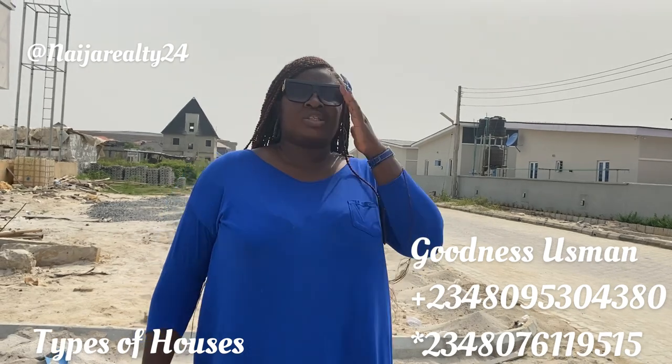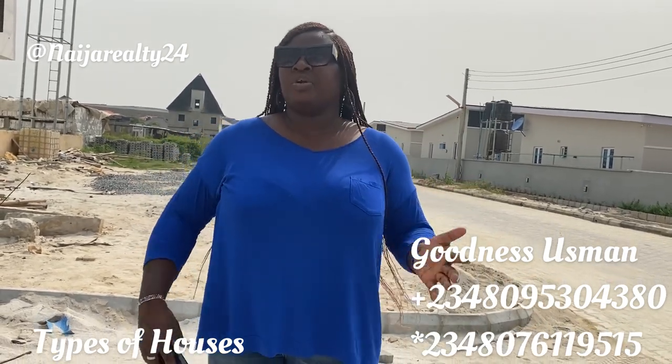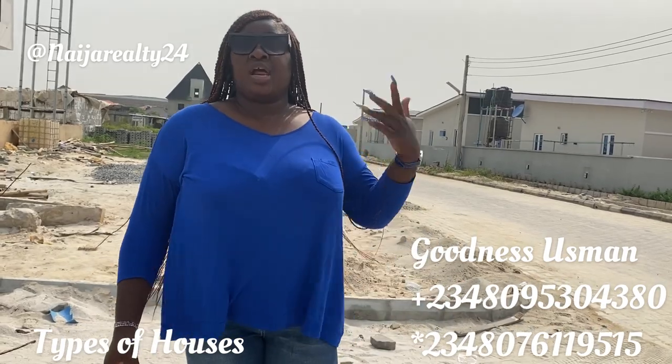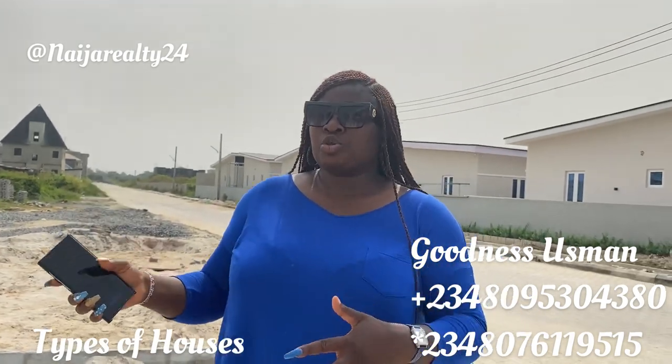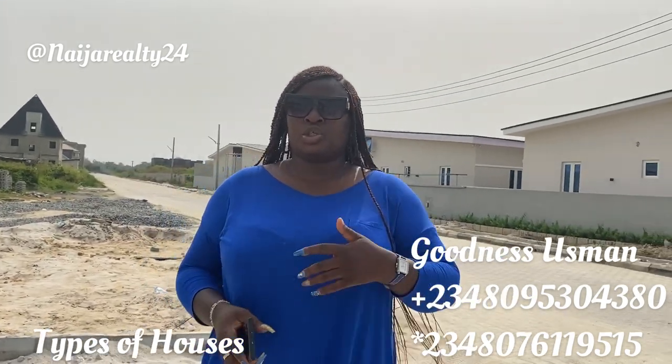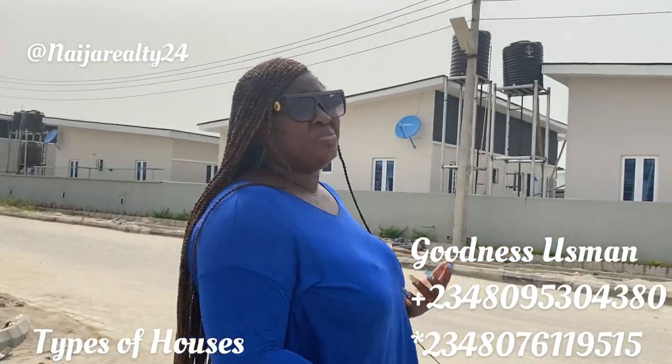I know the first one people are familiar with, but the second one a lot of people are off on. In another video I'll be doing a series showing you the types of houses available so when you come across those terminologies you'll get used to them. So let's start with the first one, which is a bungalow — we all know what a bungalow is.